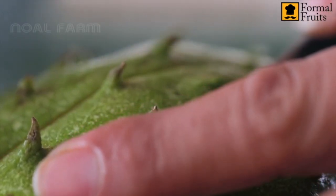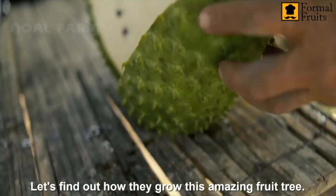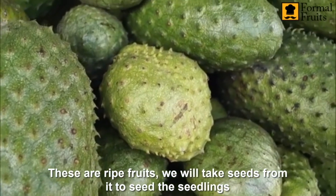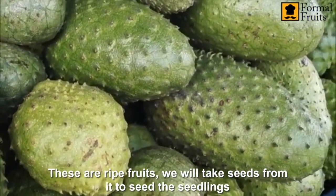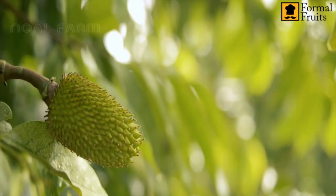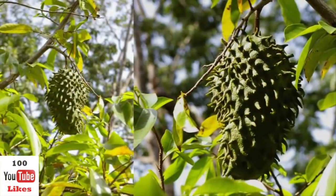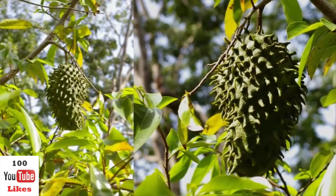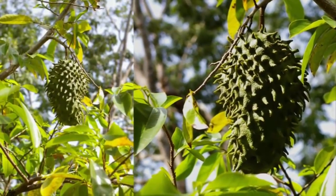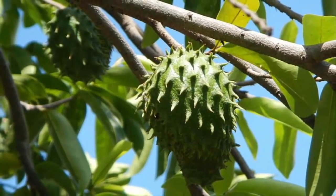Soursop is known in other parts of the world by various other names such as Brazilian pawpaw, custard apple, graviola and guanabana. The outside looks like a spiky avocado and the fruit itself tastes like pineapples and strawberries with the creamy consistency of a banana. Soursop is often served in juices or ice cream and it tastes pretty good.